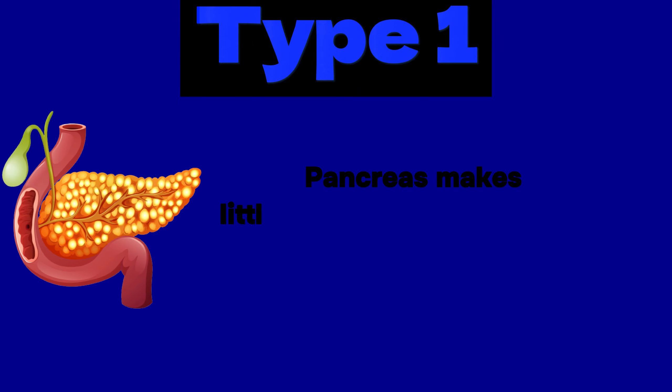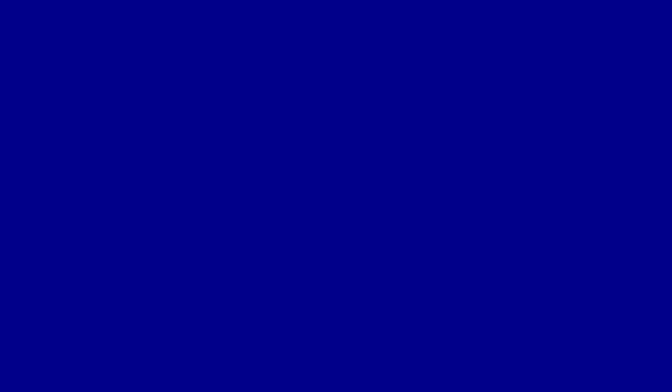If you have type 1 diabetes, your pancreas makes little to no amounts of insulin. Insulin helps blood sugar enter the cells in your body for use as energy. Without insulin, your body will break down its own fat and muscle.